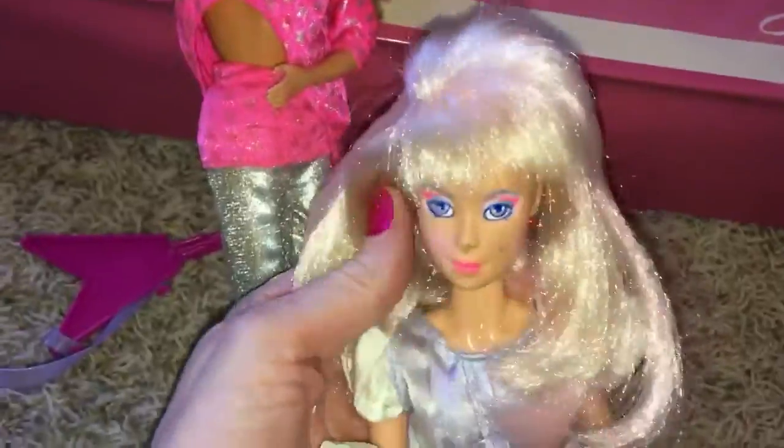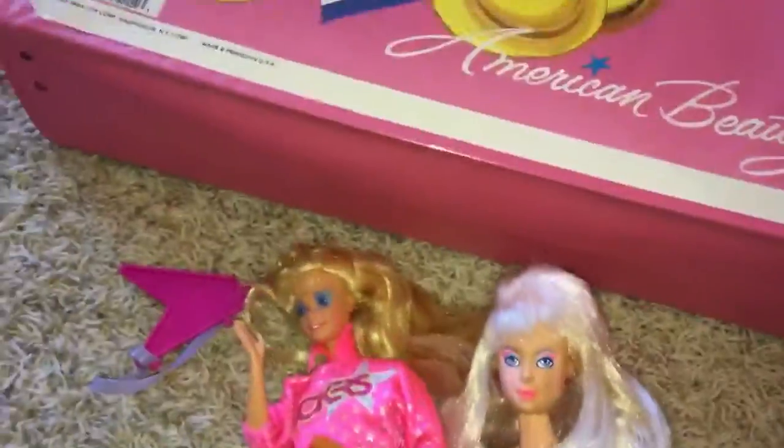I got Jem for $2, and this is a Jem that has the light-up earrings. Hair is in pretty good, shockingly good condition. If you look over here, there's a switch that turns on her earrings, and then there's the plate where you put the batteries in. 1985. I don't think this is her original dress, but who cares? $2, you can't complain.